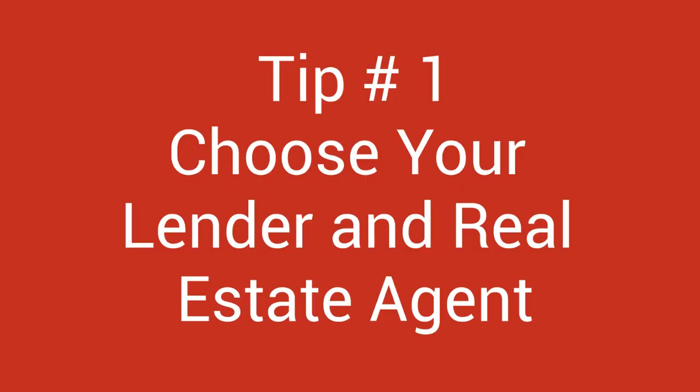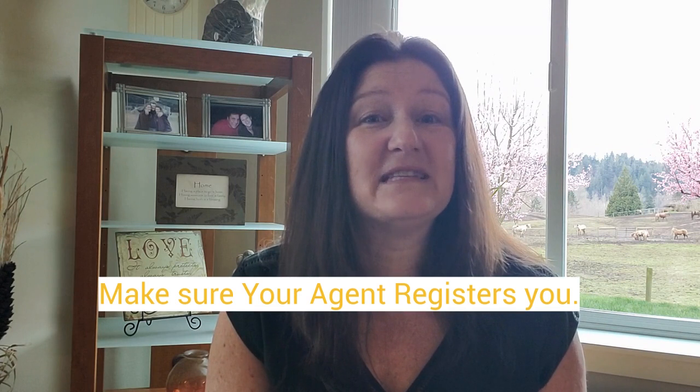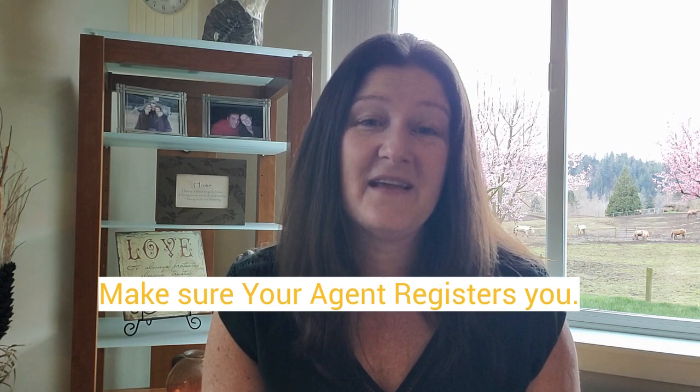Number one: choose your lender and choose your real estate agent that you want to represent you. Doing this from the get-go will save you time, confusion, and stress. Every site has a site agent who will be there to help you, but without a doubt you still need your own representation. Watch my video on buying a new construction home and why you need your own agent to represent you. Be sure to have your agent go with you on your first visit, or at the very least register you at each site you want to visit. Some builders refuse to pay your agent's commission if you do not sign them up as your agent in the beginning.